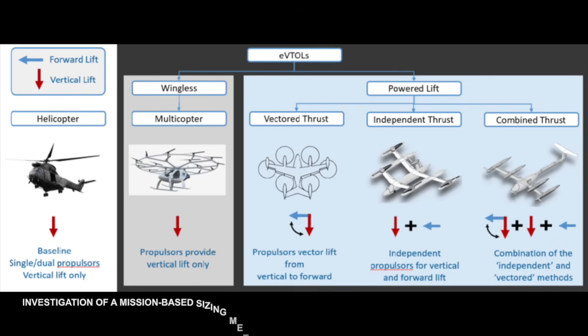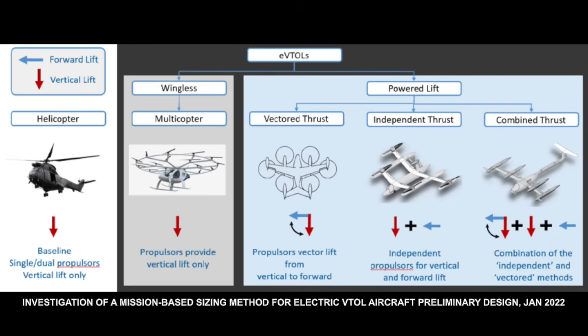Let's start with the basics. eVTOLs combine two flight modes: vertical lift like a helicopter and forward flight like an airplane. That transition from hover to cruise isn't just cool to watch — it's a physics challenge.